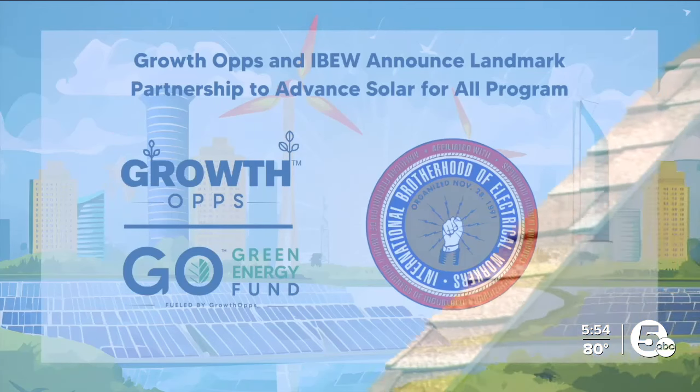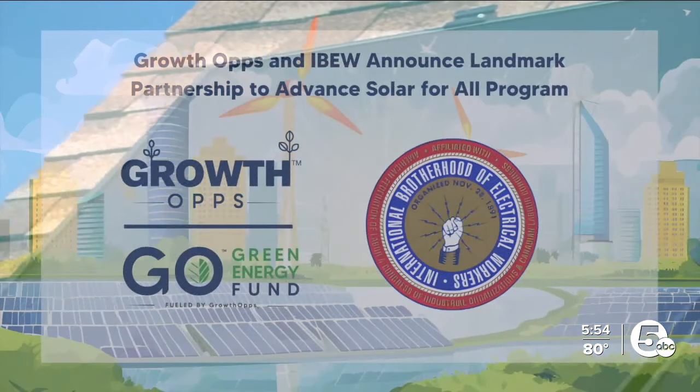Michael Jeans is the CEO and founder of Growth Ops, which received a $156 million EPA grant to install solar panels in 31 low-income communities across eight states. The Department of Energy calculates energy burden as 5% of household income going to the cost of utilities.